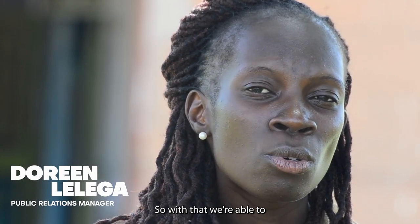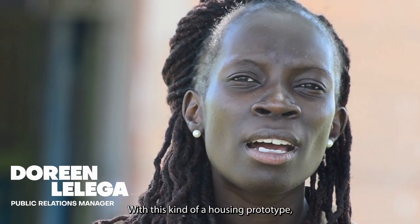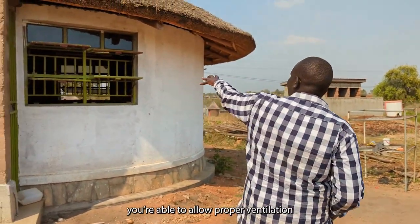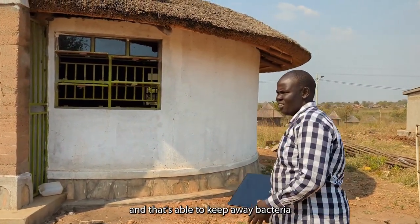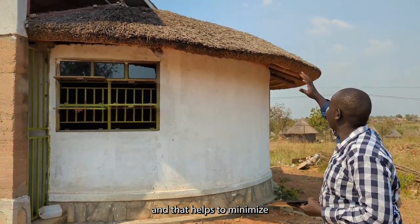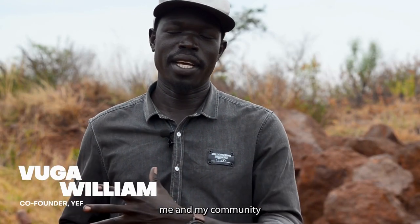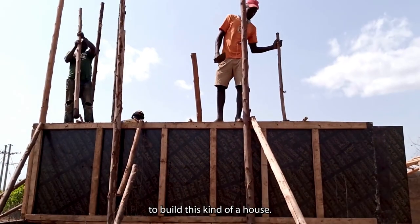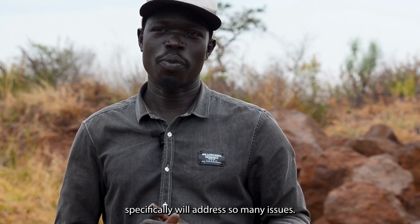With that, we are able to reduce the costs of electricity. With this kind of housing prototype, you allow proper ventilation and thus keep away bacteria and viruses, which helps to minimize the spread of airborne diseases. It's a real good experience for me and my community to have learned to build this kind of house, and this house specifically will address so many issues.